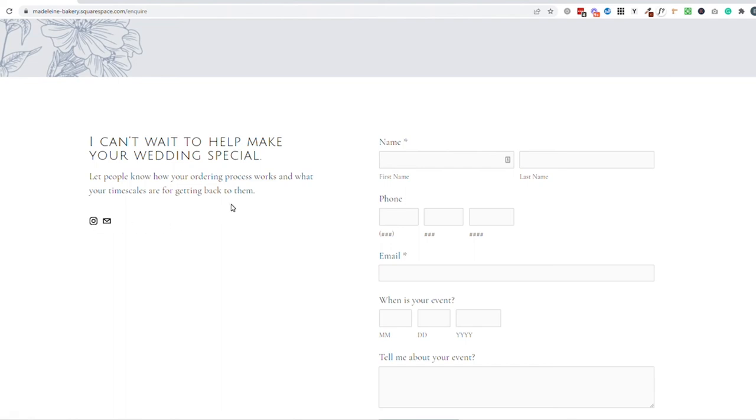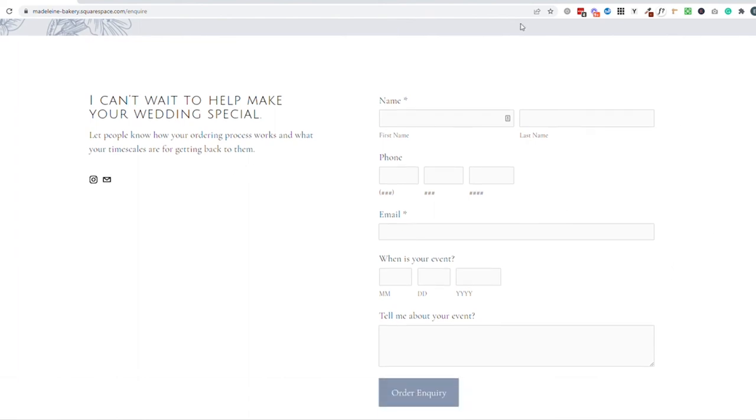It's also useful to add your social media links on this page. But the all-important order form — before you put it together, think about what information you want from your customer at this stage. Is it just a high-level enquiry where you need to follow up by phone or email? Or do you want lots of information so you can put together a quote based on the form? In that case you'd want to ask how many people they want to serve, what flavours they want, any decoration they'd like, colour schemes, the dates they need it for, whether they want delivery — all of the information you need. Remember to add all of that into your order form.